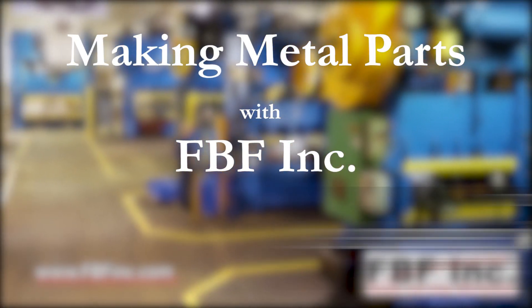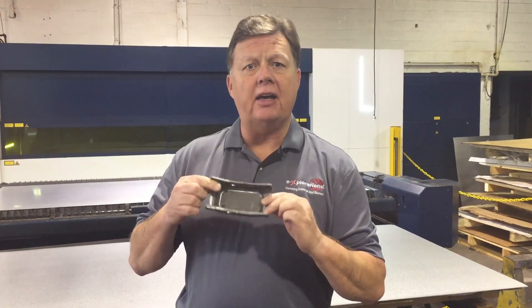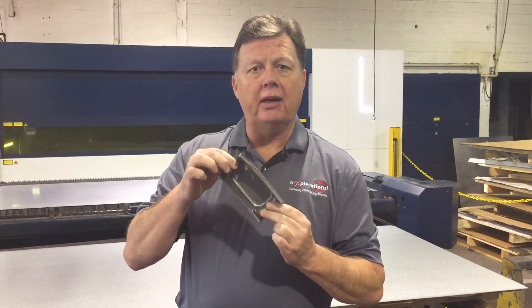Welcome to another edition of Making Metal Parts with FBF. Hi, my name is Tom Gilmore and I am the marketing guy for FBF Incorporated. The metal part we are making today is a bracket for a Chevy pickup. We are making about 20,000 pieces using HSLA carbon steel that is about four millimeters thick.